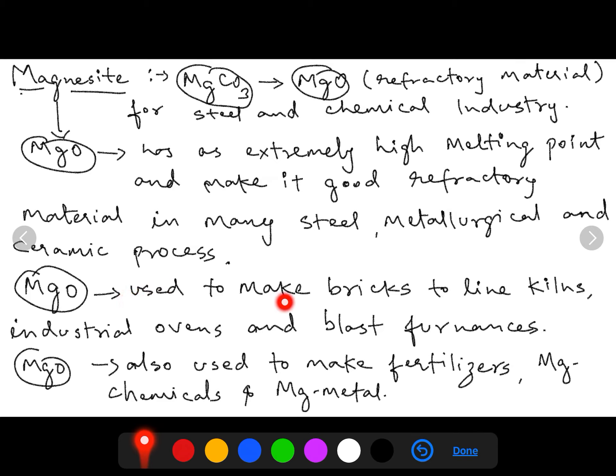Magnesium oxide from magnesite is used to make bricks to line kilns, industrial ovens, and blast furnaces. It is also used to make fertilizers, magnesium chemicals, and magnesium metals.